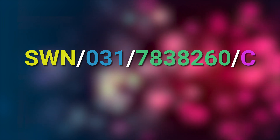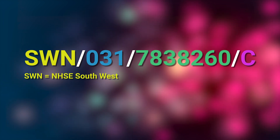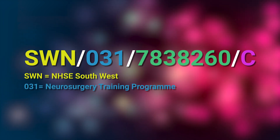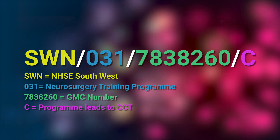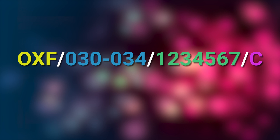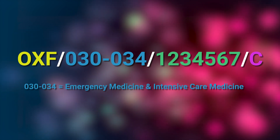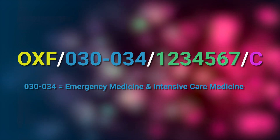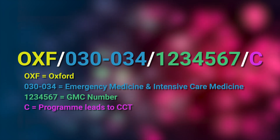Let's look at some examples. First: SWN/031/7838260/C. The first part denotes the individual is working under NHSE South West, 031 for the neurosurgery specialty, GMC number 7838260, and the C meaning this person is on a specialty training programme leading to CCT. For a second example: OXF/030-034/234567/C. This would be a doctor dual training in emergency medicine and intensive care medicine, working in the Oxford deanery, on a specialty training programme leading towards CCT.